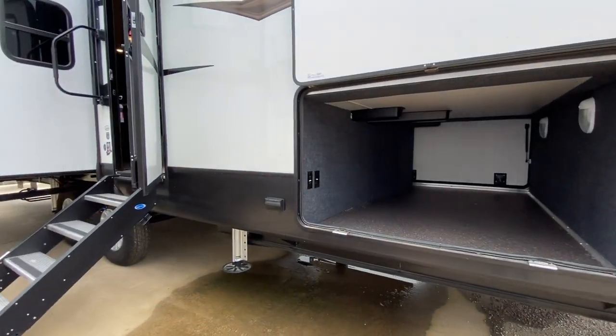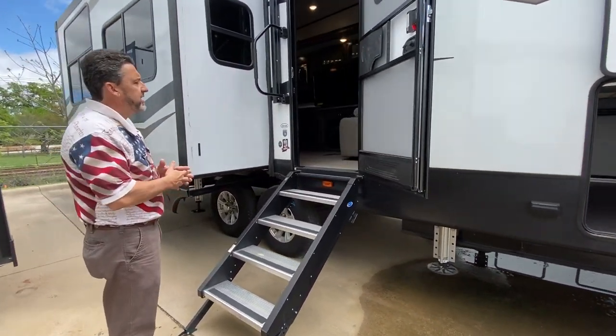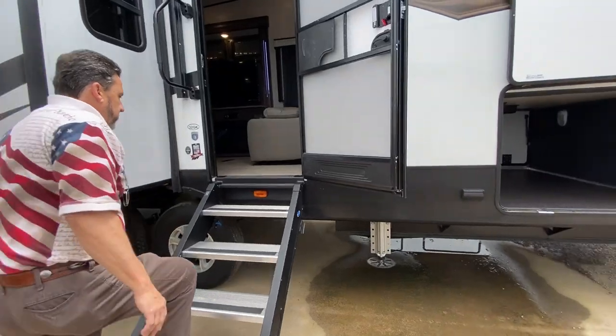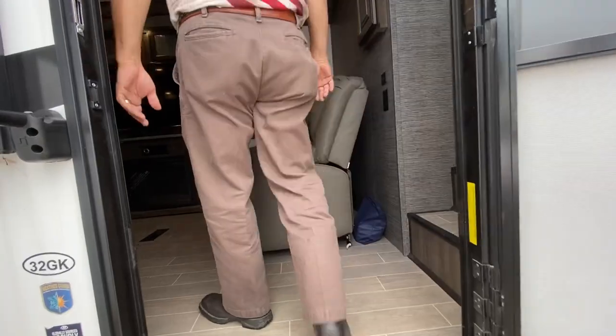This is going to be a rear kitchen model. It has a nice large awning, it is electric, LED lights on the outside, residential steps nice and wide, large grab handle coming in.